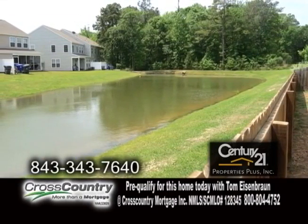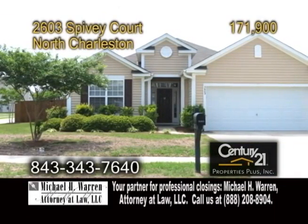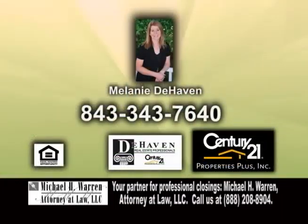This home is conveniently located close to Charleston Southern University, Trident Hospital, shopping, and restaurants. For more information, contact Melanie DeHaven.